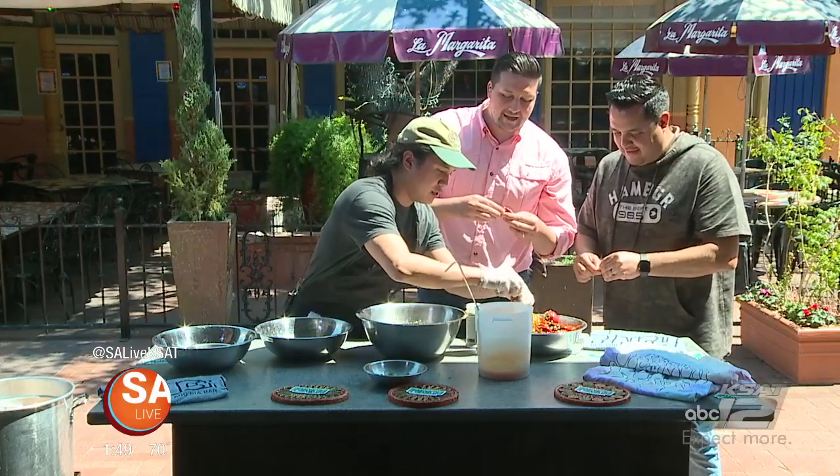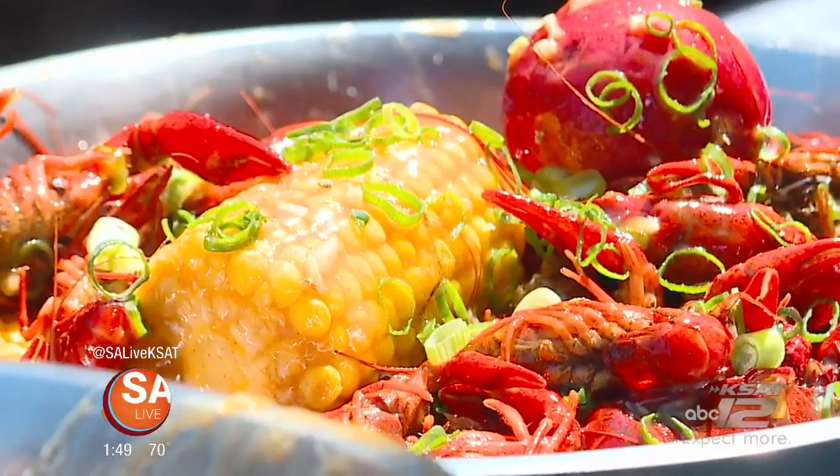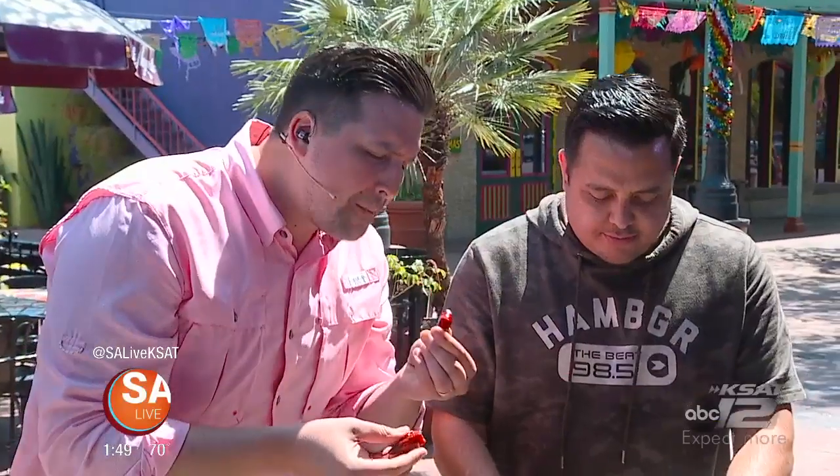Go out to Pinch Boil House — make sure you get one of these. It's right downtown and you can get all this delicious food. It's a perfect time to go get some crawfish. Oh my goodness — that sauce is where it's at. That is delicious.